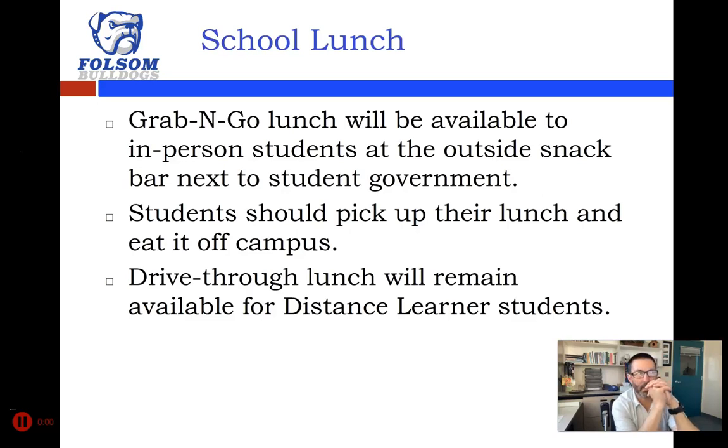If you are picking up school lunch, you can do a grab-and-go lunch available to in-person students at the outside snack bar next to student government. We will not be going into the multi-purpose room for lunch — instead there's an outdoor snack bar near the entrance to the theater, between student government and the old student store. You can pick up your lunch and take it off campus to eat. Those of you on distance learning can drive through and get your lunch as before in our staff parking lot on the other side of the kitchen.